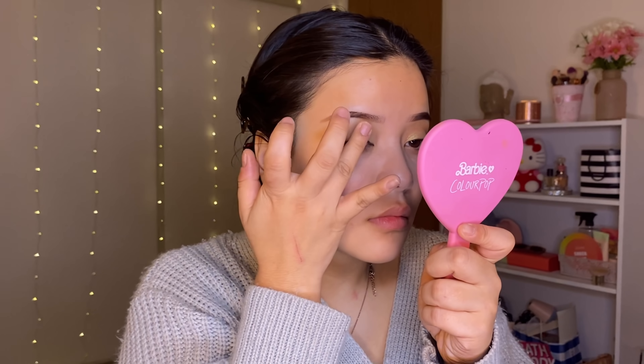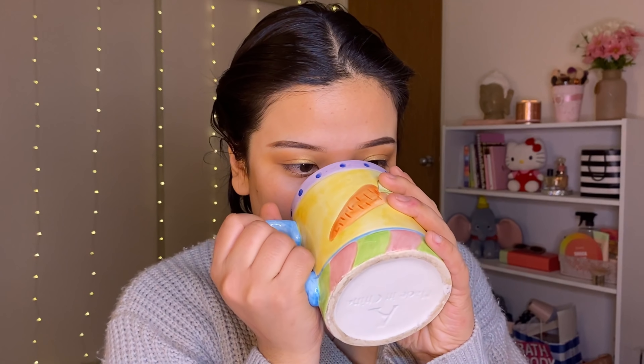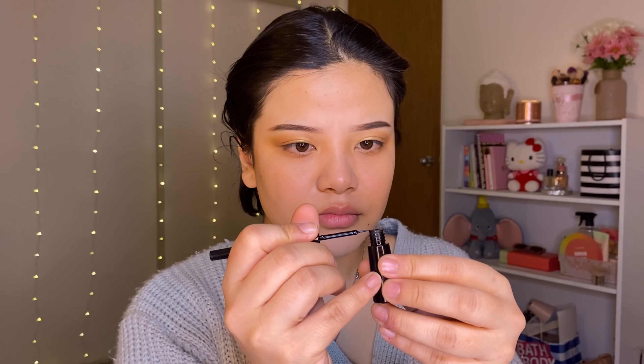We're going back to the same eyeshadow palette — you can use that palette for literally everything. I'm going to grab a super shimmery shade on my finger because the ring finger was made to apply glitters on your eyelids. Just dab it onto your crease. The eyeshadow palette is from ColourPop — they do lots of different palettes with different types of shimmer, metallic, matte, anything you want. Their prices are super affordable and beginner friendly.